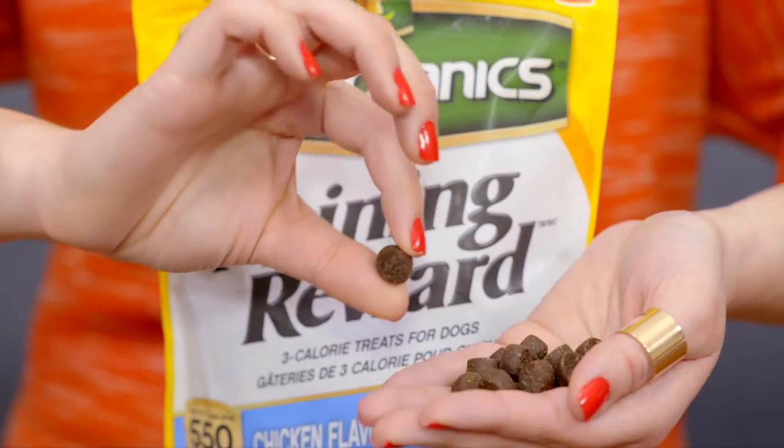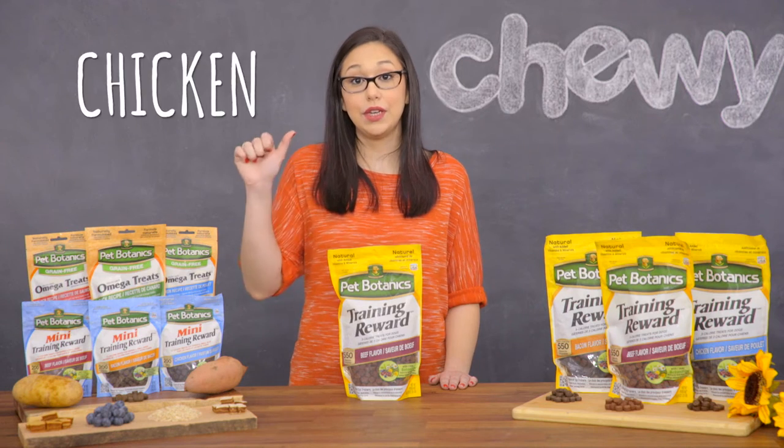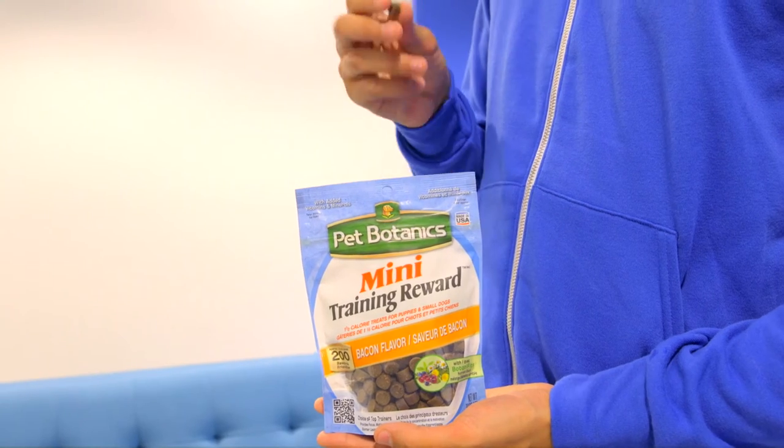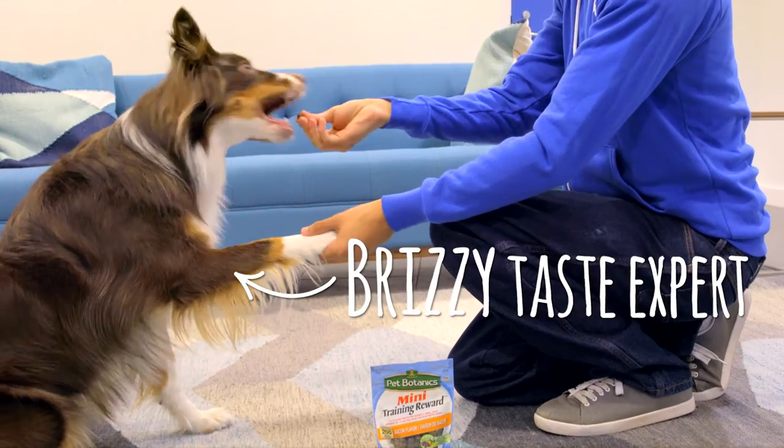Manufactured in the USA, these soft moist treats feature only the most palatable proteins like chicken, pork, and salmon as the first ingredient. They're the perfect way to motivate your dog to sit and stay in no time.